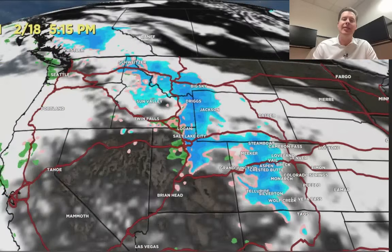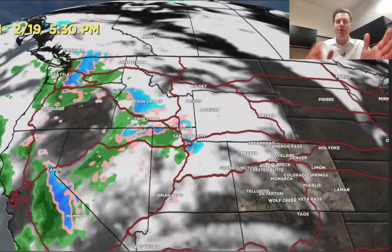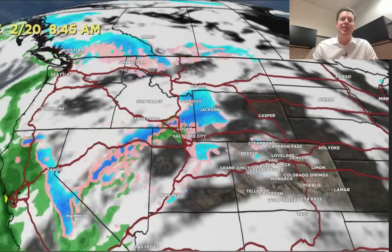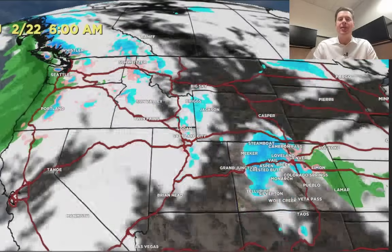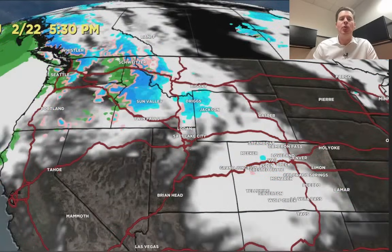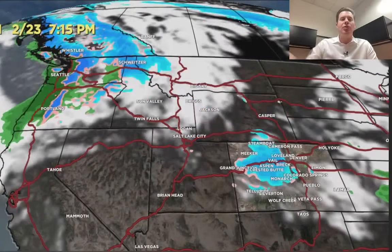Here comes the next storm system — 2/18 — that moves through. Another storm system comes through 2/19 into 2/20, and the low pressure moves out. You can see it crossing the Four Corners in Colorado through 2/22. And some additional moisture 2/22, 2/23 riding that fast jet. So there's a lot of moisture — it doesn't all come at once, it comes in definitely different pieces, but there's a fair amount here in the forecast.